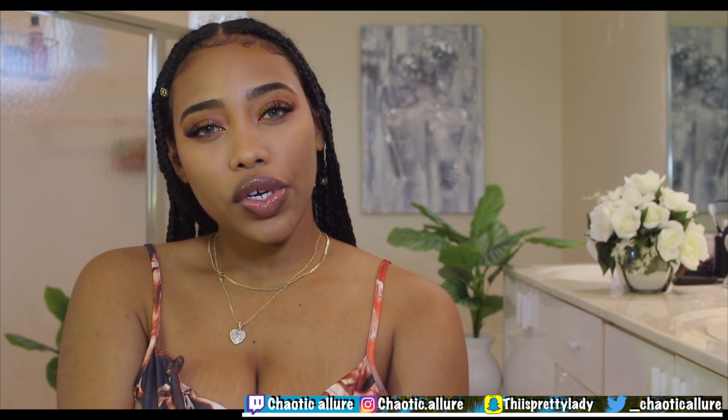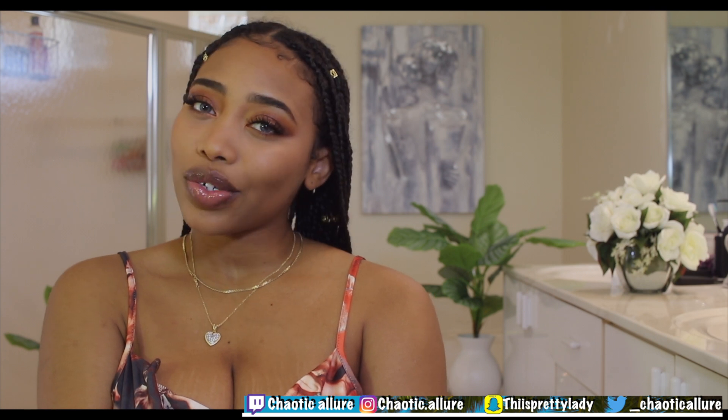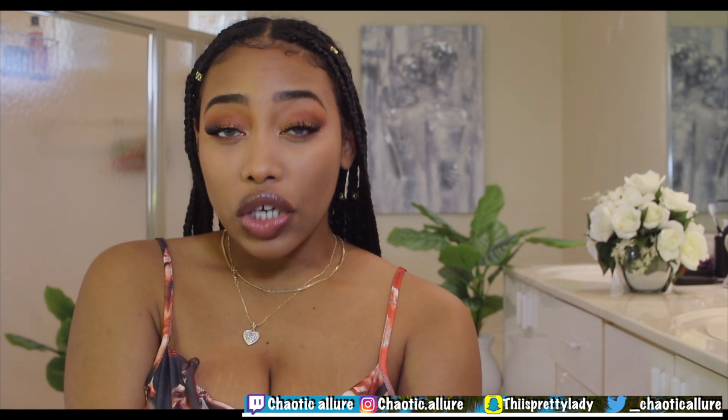Welcome back to my channel, and welcome if you're new — this is Kiyoti Kilore here. I'm back with another video. This is my Thanksgiving makeup and I'm going to show you guys how I did my makeup, and quickly show you guys my outfits towards the end for Thanksgiving.